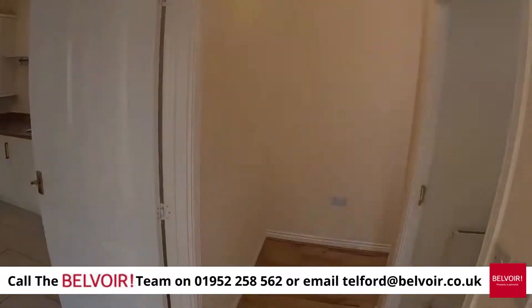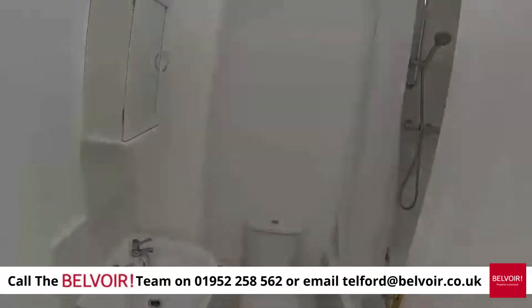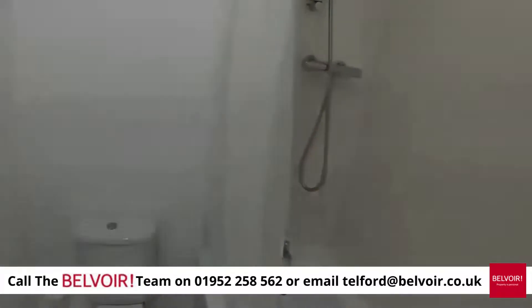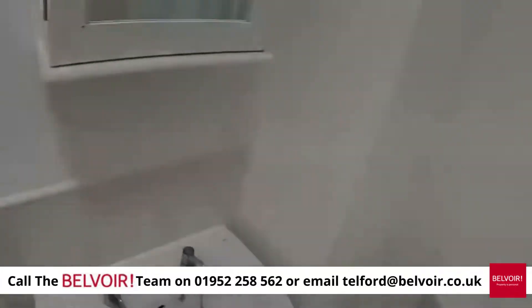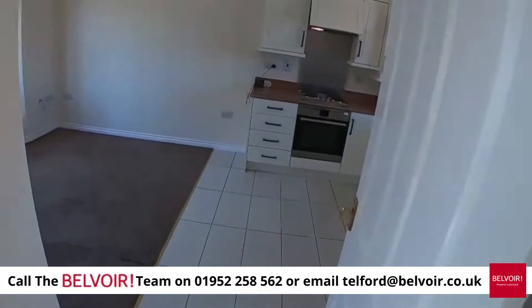Back out onto the hallway and into the bathroom, with a shower over the bath. As you can see, it's been nicely tiled with lovely white ceramics.